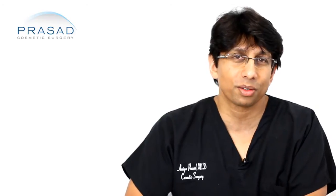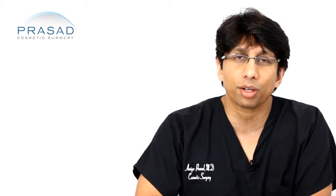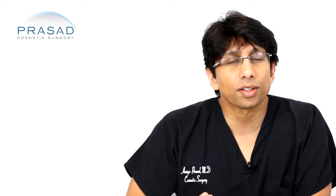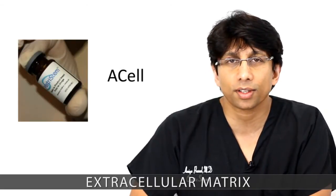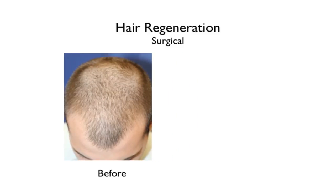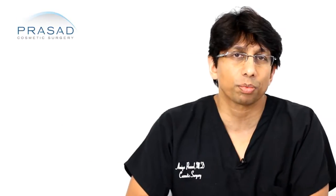I want to let you know a couple of things that could factor into your decision, from the perspective of how we do eyebrow transplants in our practice. In my practice, I have had the good fortune of using a material called extracellular matrix made by a company called Acell. This material has helped improve the survivability of the hair grafts that I place for any type of hair transplant.